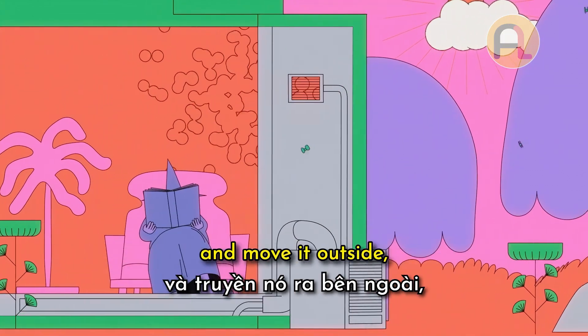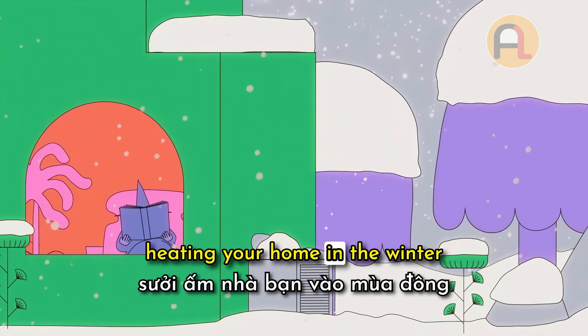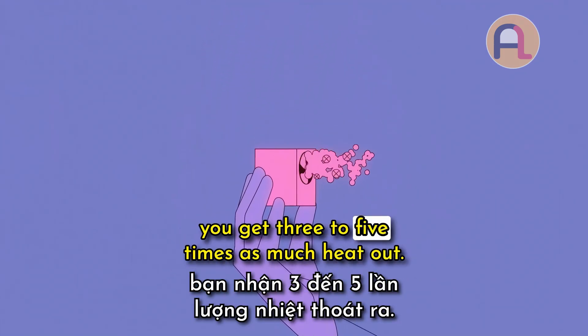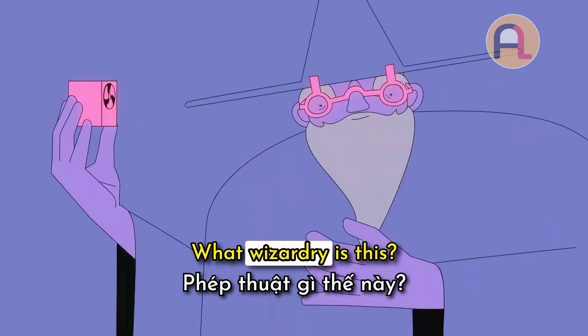Air conditioners take heat from your home and move it outside, heating your home in the winter and cooling it in the summer. For every bit of energy you put in, you get three to five times as much heat out. What wizardry is this?